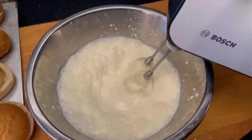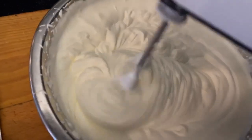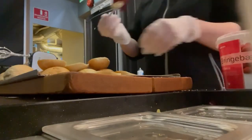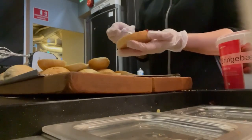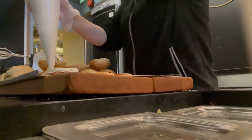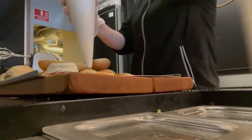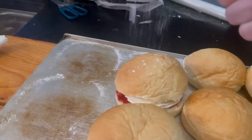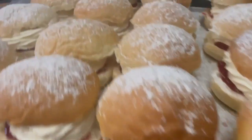Then it's time to make fastelavenspåla. I'm not sure how to explain it in English, but it is a regular bun with raspberry jam — the more the merrier — and a bunch of whipped cream on them. They need to get really tall, so as you can see, a bunch of whipped cream. These ones are so delicious and I love this time of year. Then some powdered sugar on the top just to top it off, and here we go, it's done.